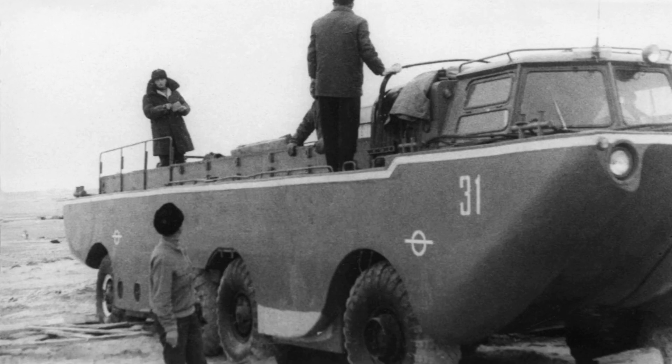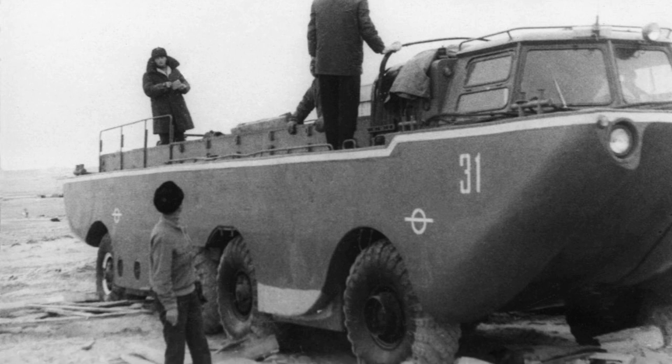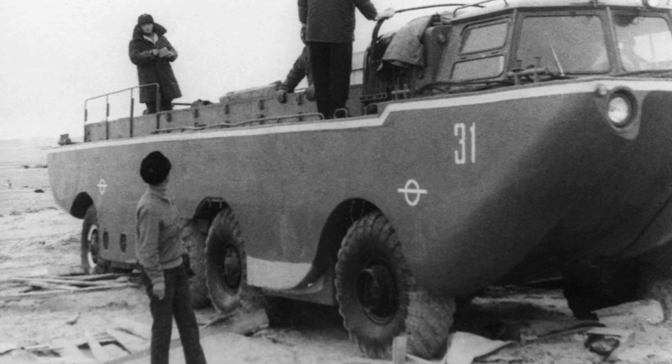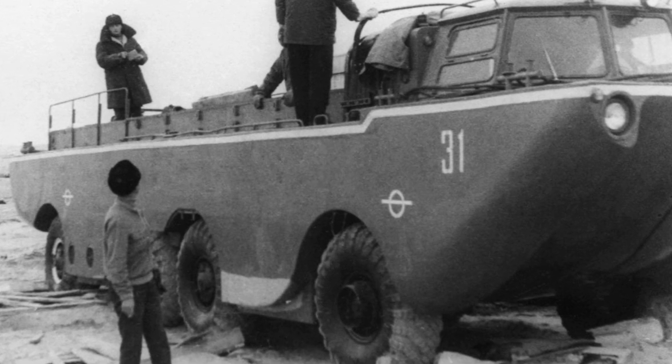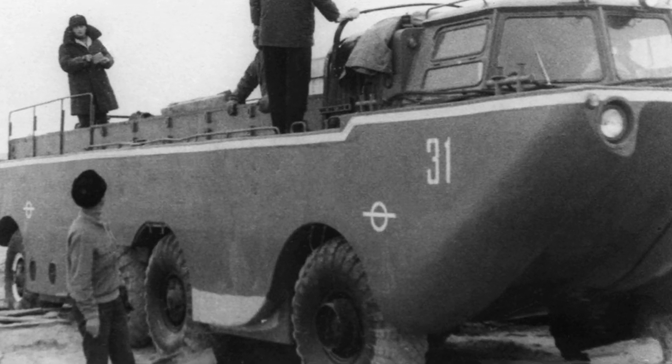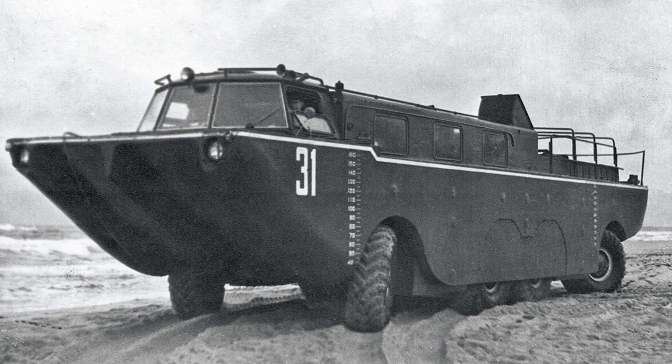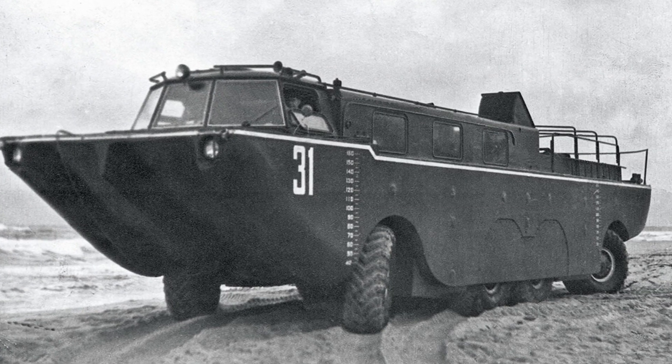The amphibian was equipped with two eight-cylinder engines with a capacity of 180 horsepower each. Each engine used transmission units to transmit torque to the wheels on its side. The wheels of the front and rear axles were made swivel.